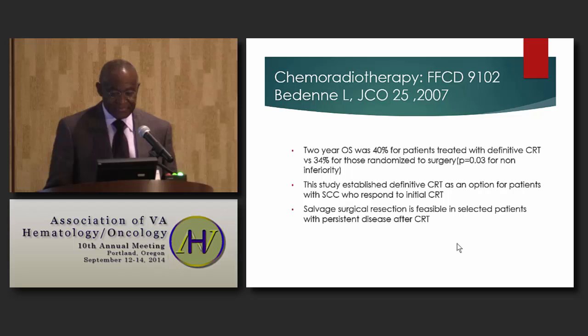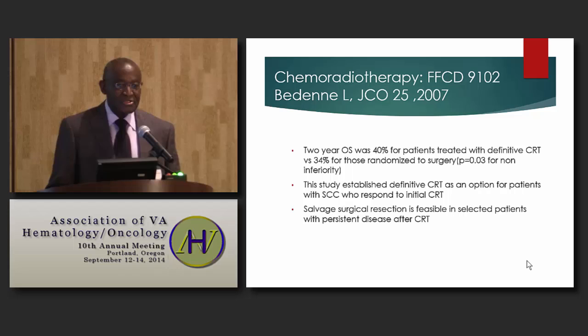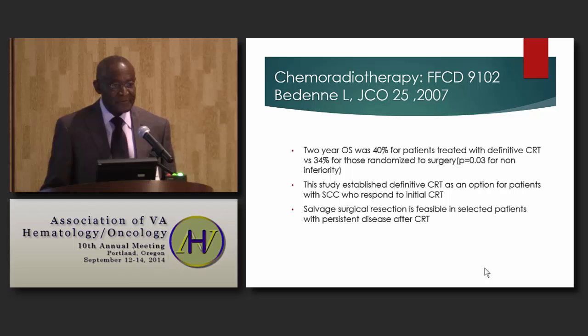The two-year overall survival was 40% for patients treated with definitive chemoradiation versus 34% for those randomized to surgery. This study shows that definitive chemoradiation is not inferior to chemoradiation followed by surgery, establishing chemoradiation as an option for squamous cell carcinoma patients who respond to initial treatment and do not have to undergo surgical resection. For those with persistent disease, salvage surgical resection is still feasible.